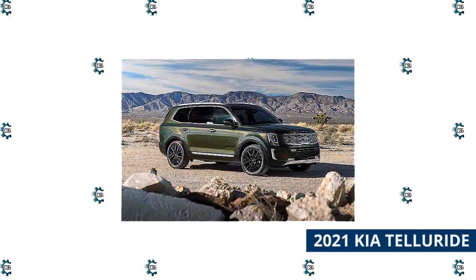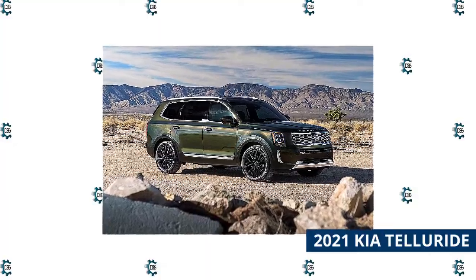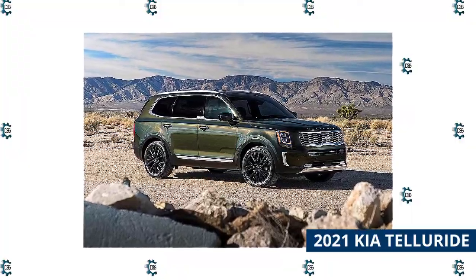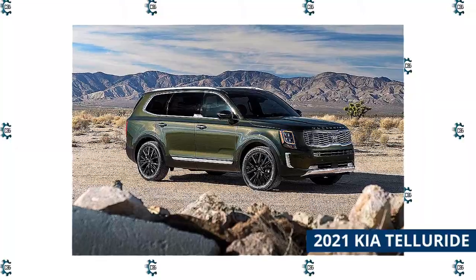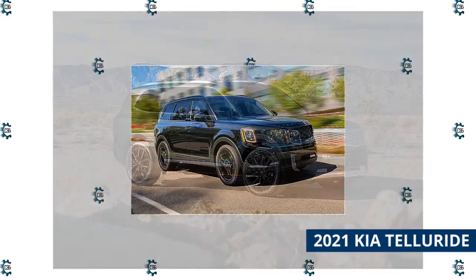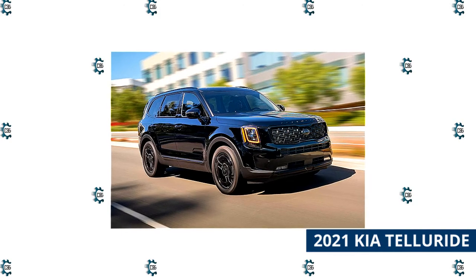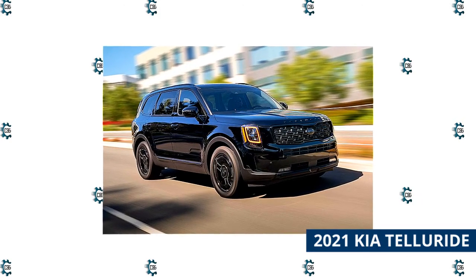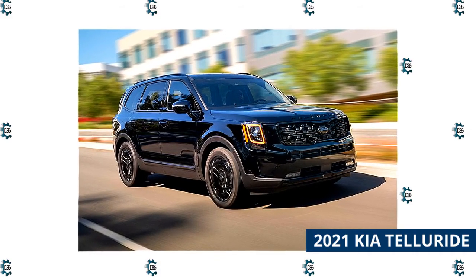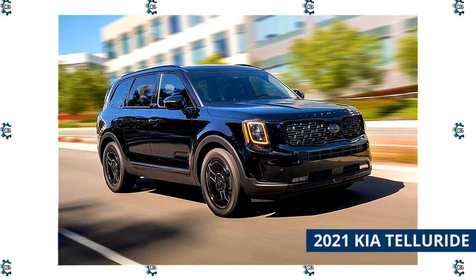Introduced for the 2020 model year, the 2021 Kia Telluride has quickly become a favorite of both consumers and enthusiasts. Not only is it our top-ranked midsize SUV, but it also won our 2021 Best 3-Row SUV for Families Award and was a finalist for our 2021 Best 3-Row SUV for the Money Award. A 291-horsepower V6 comes standard and is the only engine available. Whether you're passing on the highway or taking tight turns to a campground, the Telluride responds eagerly. Fuel economy is slightly above average for the class at 20 miles per gallon city and 26 highway.